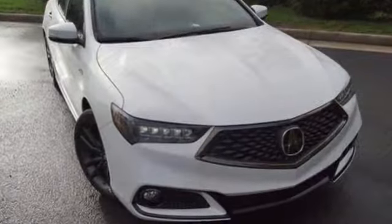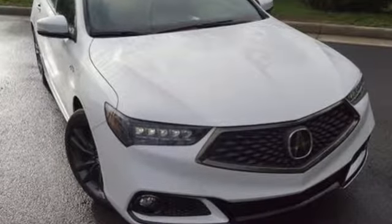Luxury. Performance. Acura. You'll never know till you try. Test drive it today.